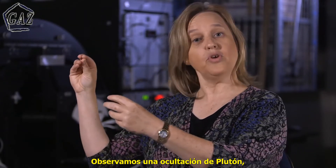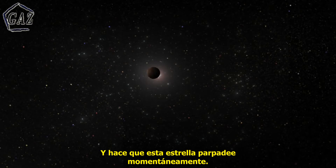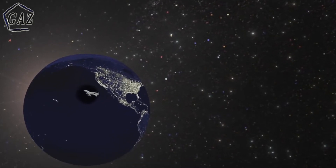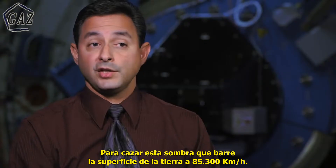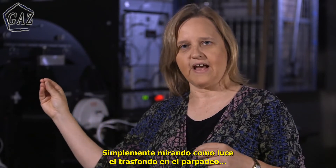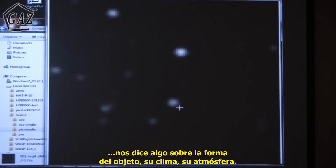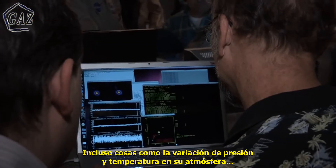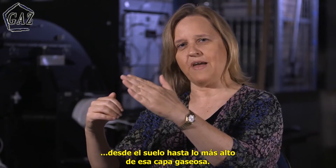We observed a Pluto occultation, where Pluto fell in our line of sight with a background star and made that star's light blink out very momentarily. They modeled where that shadow was going to be, and we flew this airplane at roughly 500 miles an hour to catch a shadow that was going across the surface of the Earth at 53,000 miles an hour. Simply by looking at the way the background light blinked out tells us something about the shape of the object, whether it has an atmosphere, and even things like how the atmosphere's temperature and pressure vary from the ground all the way up to the top of that atmosphere.